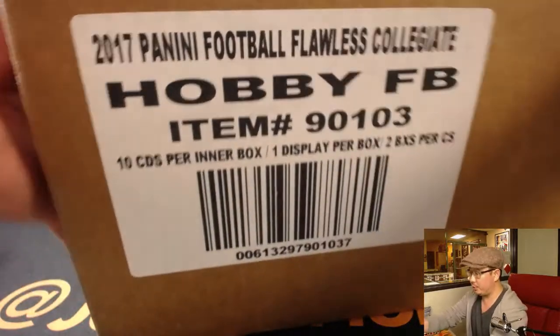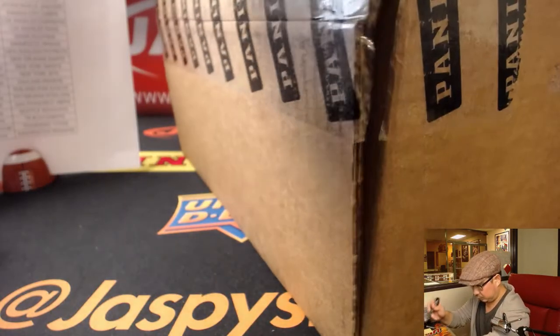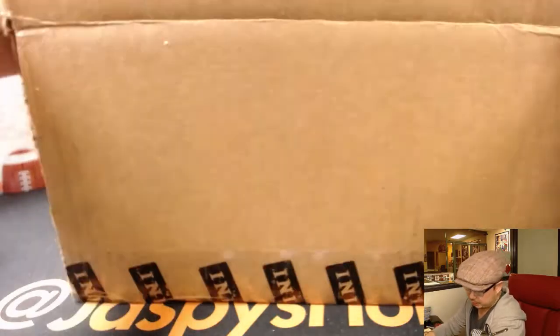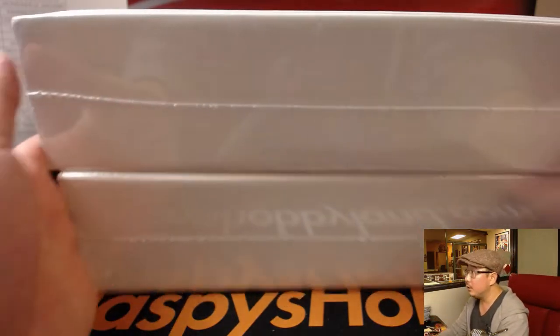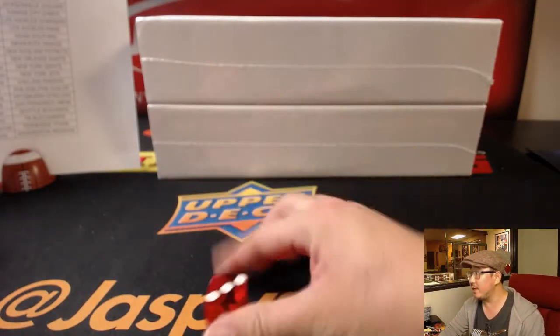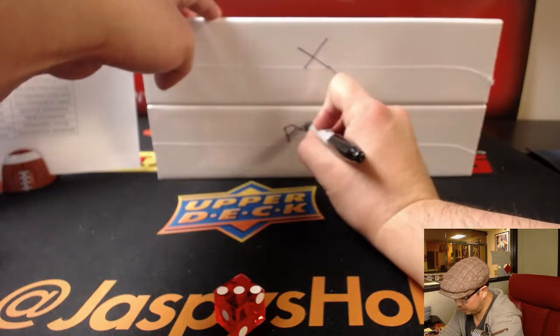Let's figure out which briefcase we're going to do, so let's pop this guy open. Like the collegiate basketball we did the other week, the collegiate football also has team-specific, university-specific cases, which is pretty cool. We'll count one, two, three for the top box and four, five, six for the bottom box — it's three. We'll be doing the top box for this break and save the other one for PYT.